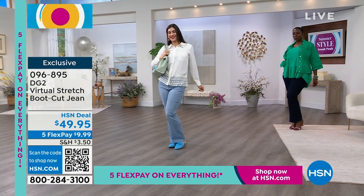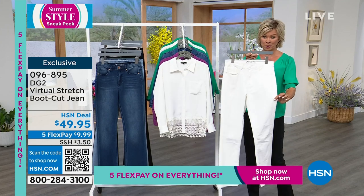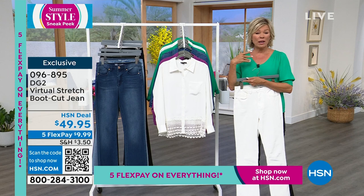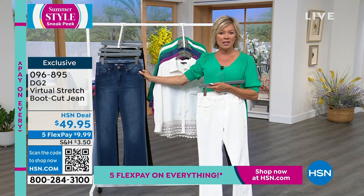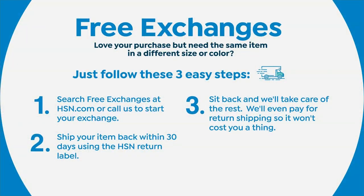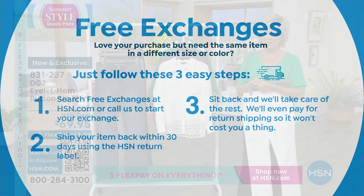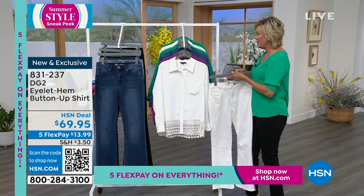White is last call on the boot cut in virtual stretch. We also have free exchanges at HSN — if you get the jean in your regular size and wish you'd gone down a size, send it back, we'll pay to ship it, and then send you your dream size and pay to ship that too. We always give you the 30-day unconditional money-back guarantee. We want you to be thrilled.